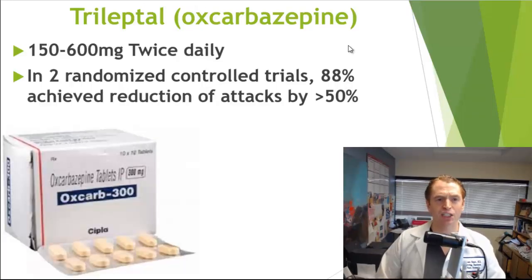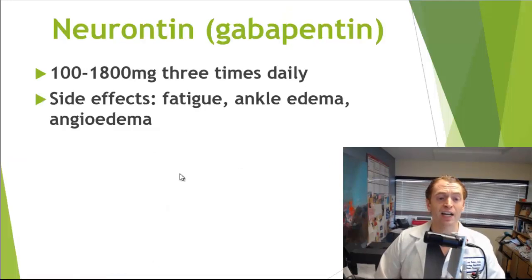Another seizure medication, oxcarbazepine or Trileptal, which is very similar to carbamazepine, is also used for trigeminal neuralgia. It has essentially the same side effects, except that low blood sodium is more common but low white blood cells is less common. In two randomized controlled trials, 88% achieved a reduction in attacks by greater than 50%, which is pretty good, although sometimes these drugs lose their effect over time.